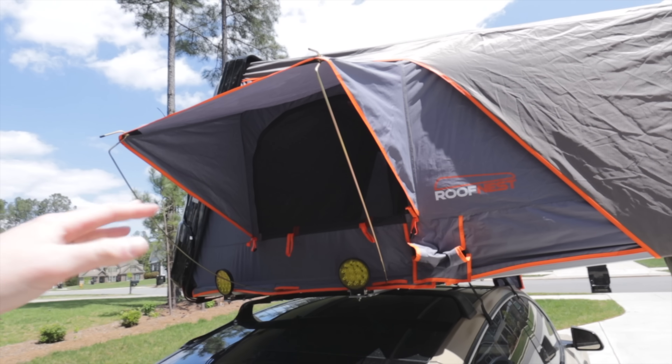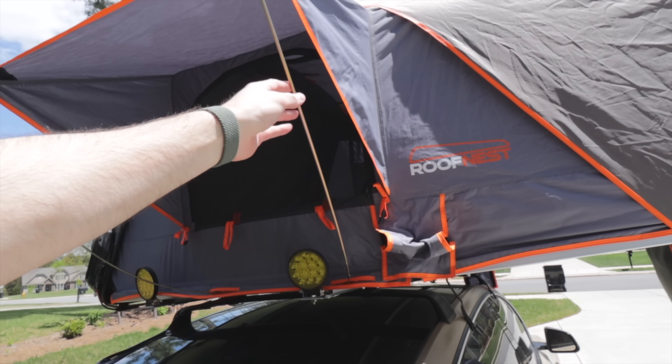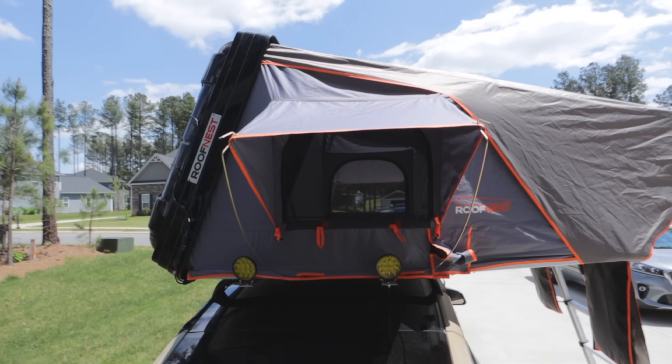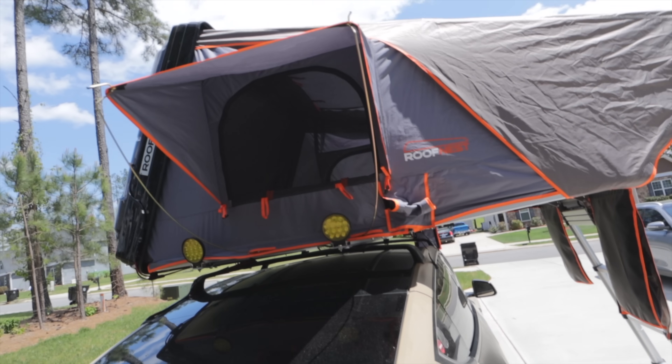You have these big windows with awnings that stick out, so you can keep these open. These strong supports over here will keep this open wide so you can see all the way through. It's going to be great when I take it on trips where we're going to have some epic views.